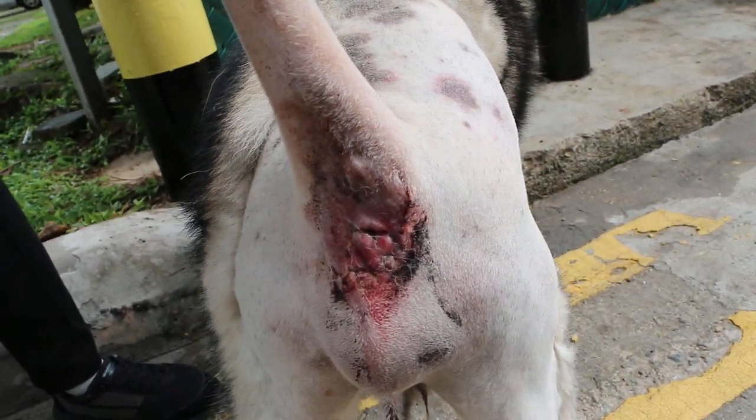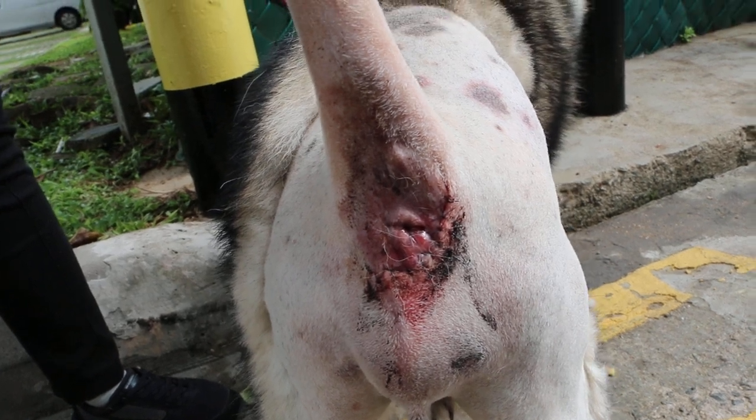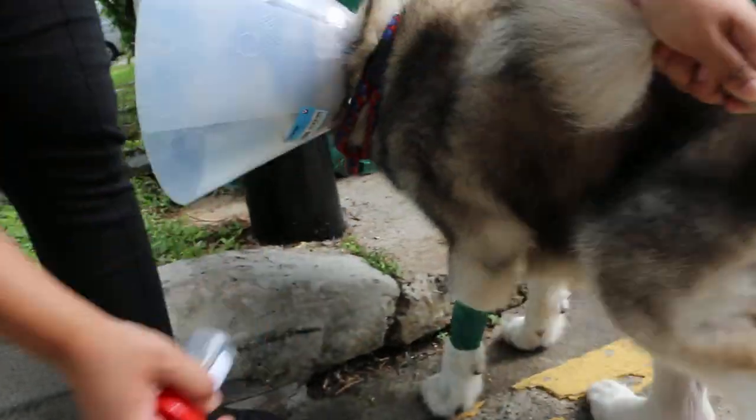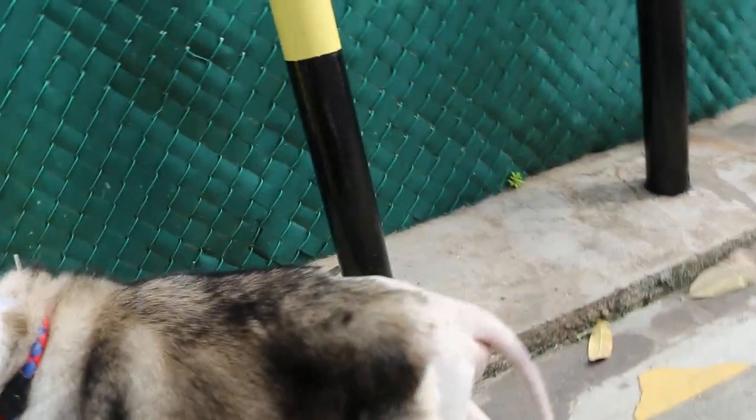Lift up the tail a bit. You can see the tumor is not there, but there are still some small ones there. Where are the small ones? One there. Another two on the left side.